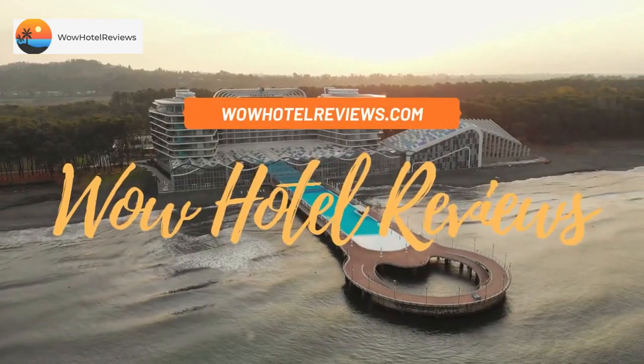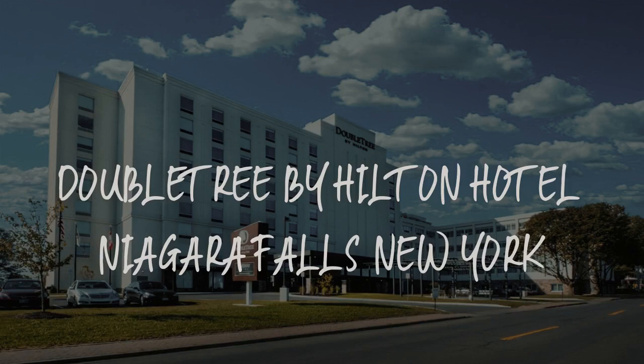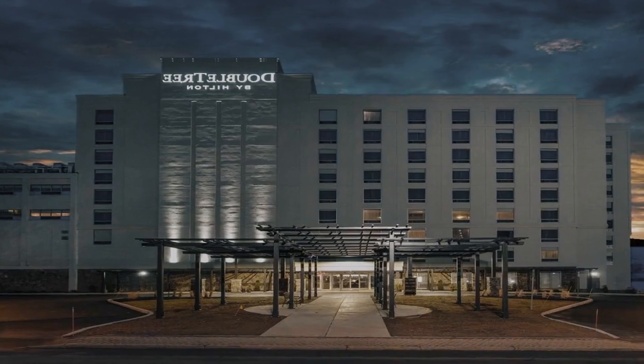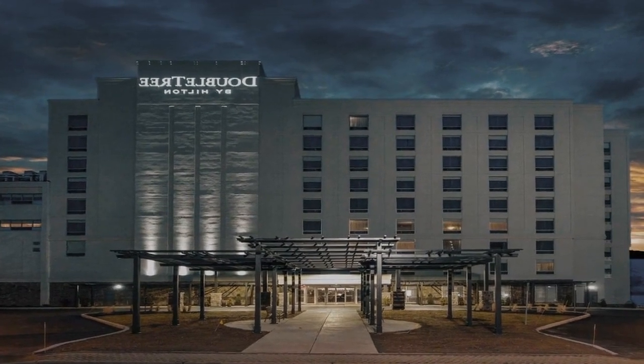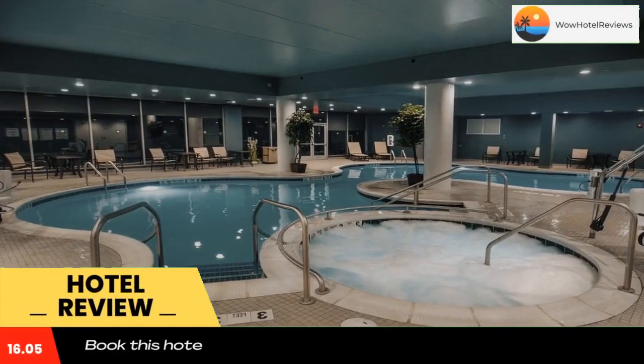Hello guys, welcome to Wow Hotel Reviews. Today I am reviewing Double Tree by Hilton Hotel Niagara Falls, New York. It's a four-star hotel. Please use our Booking.com link in the description to book the hotel and get special pricing.